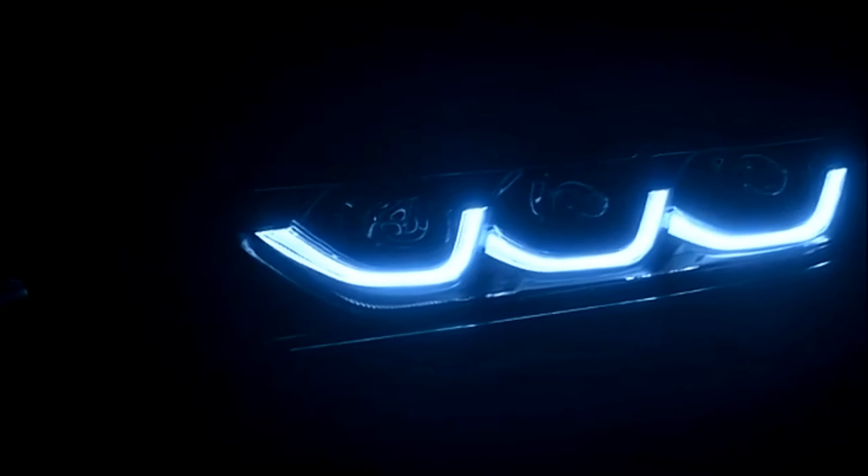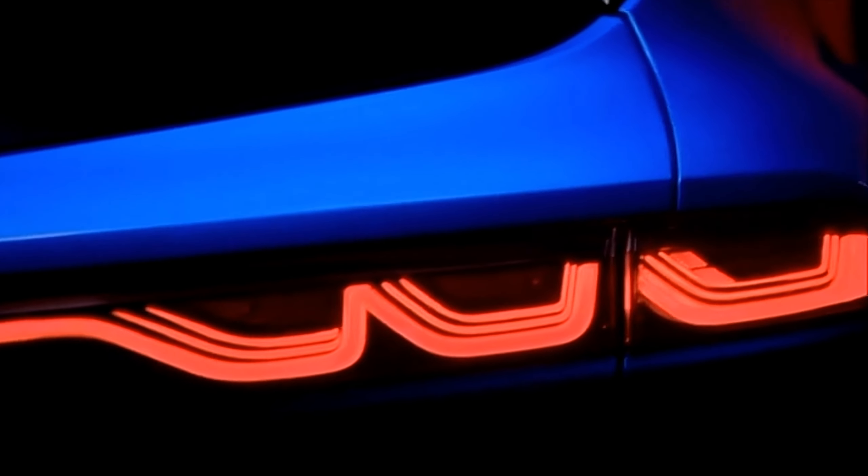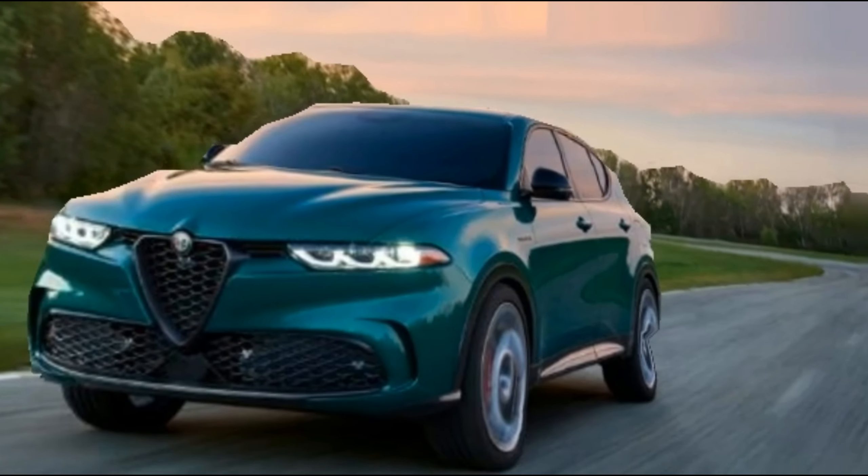Boasting the number one premium brand for new vehicle quality, this masterpiece starts at $43,845.